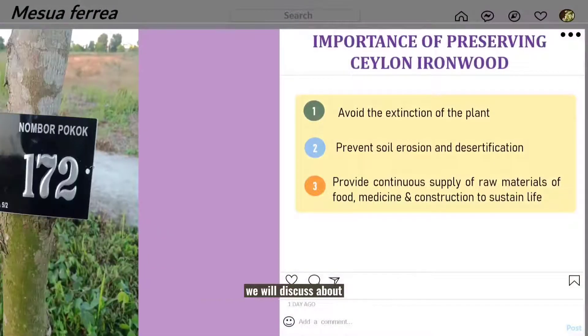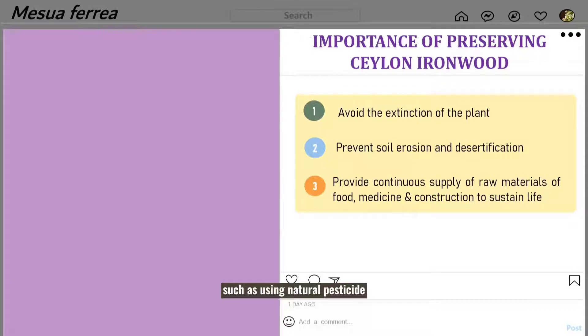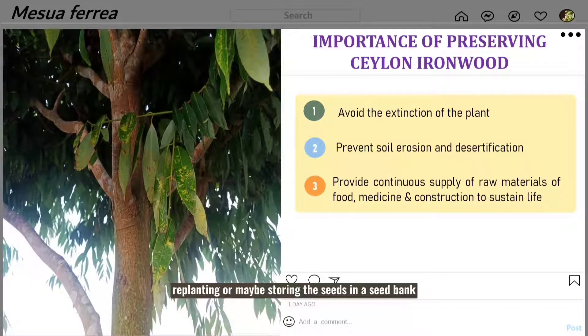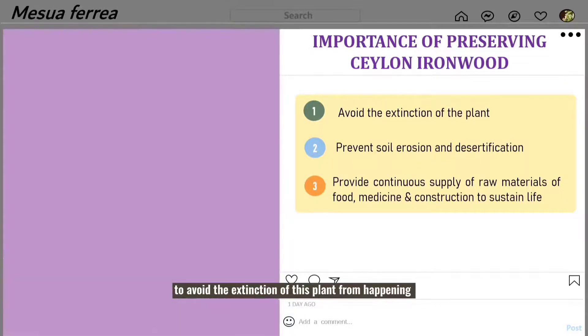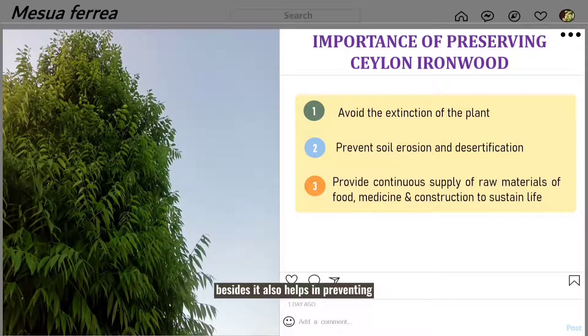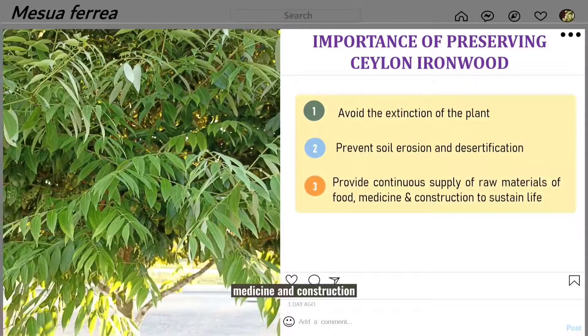Last but not least, we will discuss why it is important to preserve Ceylon Ironwood, scientifically named as Mesoferia. There are several ways to preserve it, such as by using natural pesticide, replanting, or storing the seeds in a seed bank. It is important to preserve this species firstly to avoid extinction. Besides, it also helps in preventing soil erosion and desertification. Lastly, it provides us with a continuous supply of raw materials — food, medicine, and construction products — to sustain our lives.